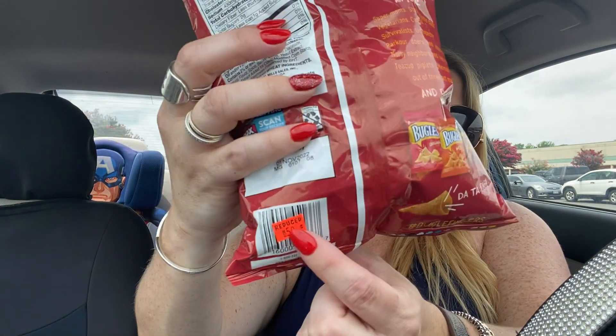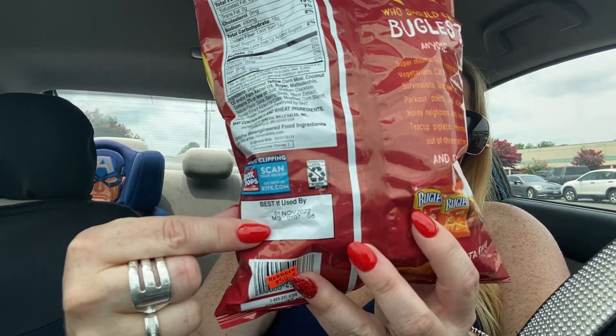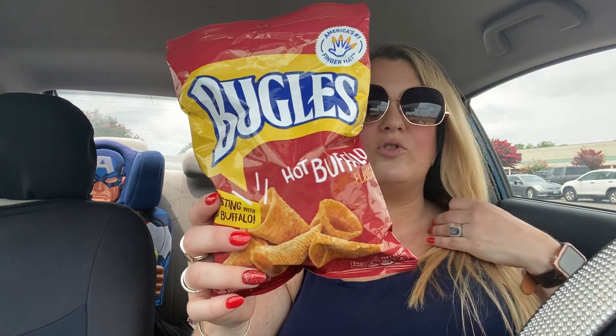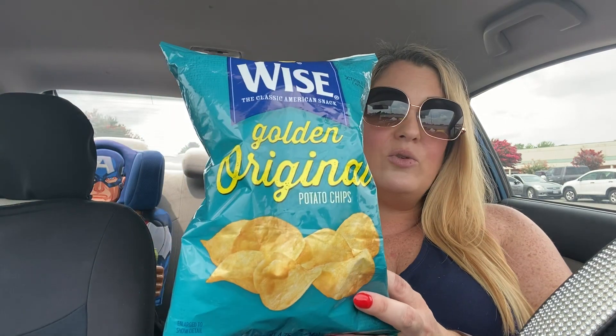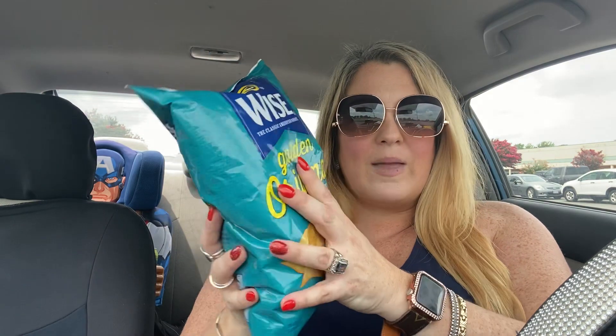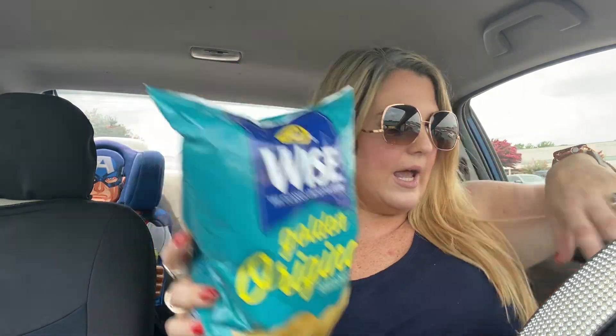I found some items in the clearance aisle — Bugles hot buffalo flavor, 3.7 ounces, for 50 cents. The expiration isn't until November 1st — the bag was a little crinkly but my kids are going to try them. Also in clearance, Wise golden original potato chips for 50 cents — doesn't expire until October 31st. They might be a little crunchy but my kids won't care. If you can find a bag of chips that size for 50 cents, grab it.